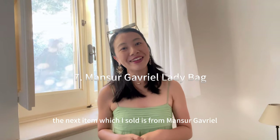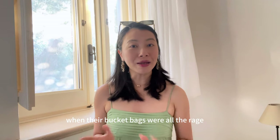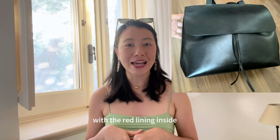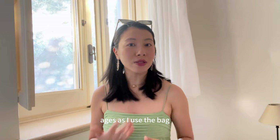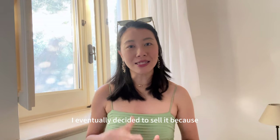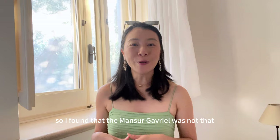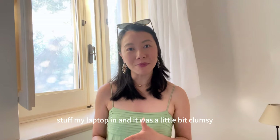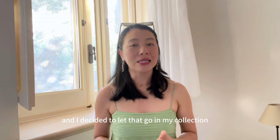The next item I sold is from Mansur Gavriel — not a luxury brand, more of a modern contemporary brand. It was really popular a couple of years ago when their bucket bags were all the rage, and I bought the Lady Bag in black with a red lining. I used this bag almost every single day for work and I really liked how the vegetable-tanned leather ages beautifully. I eventually decided to sell it because I needed to carry my laptop to and from work every day and preferred easy access like a tote bag. The Mansur Gavriel wasn't convenient — I'd have to lift the flap, pull the drawstring, and stuff my laptop in. Also, having bought the Moynat Gabi, the silhouettes are similar, so I let the Mansur Gavriel go.